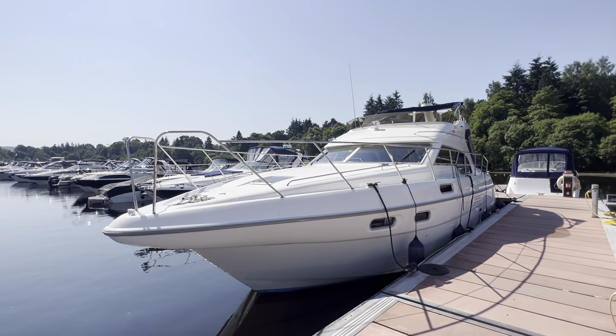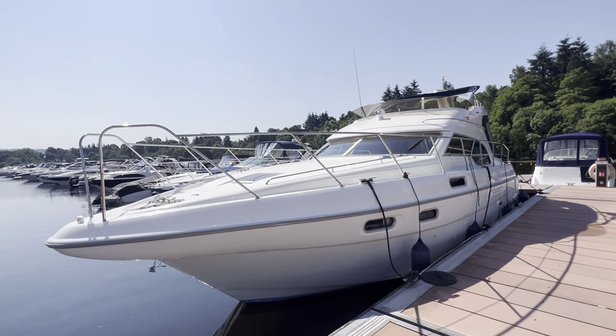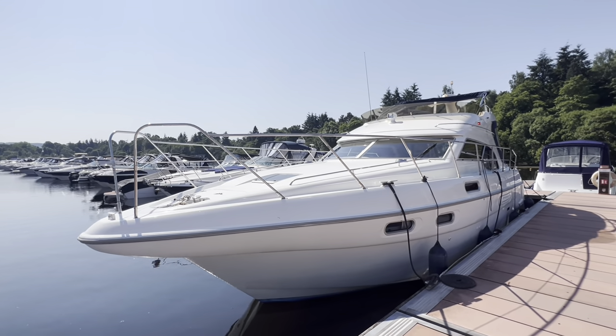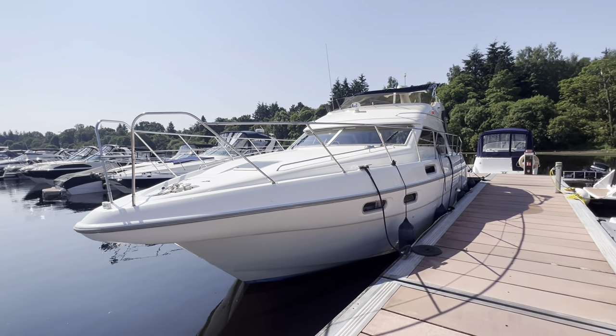Welcome to Cameron House Marina. I'm Ruben from Marine Sales Scotland. This is a 1997 C-Line F410 Statesman, powered by twin Volvo Penta Tam D63 370 horsepower diesel engines on shafts.